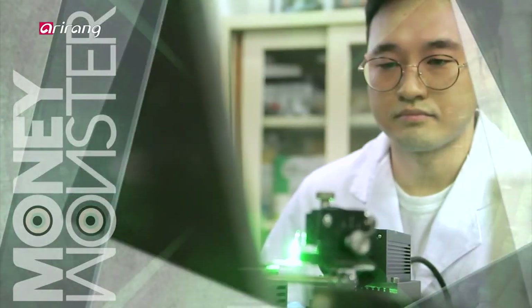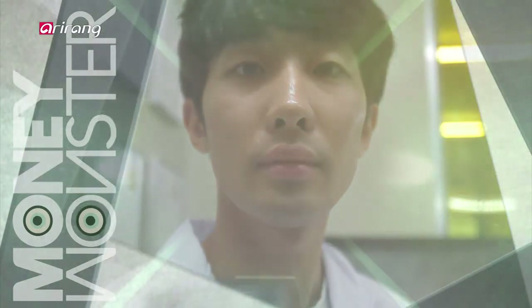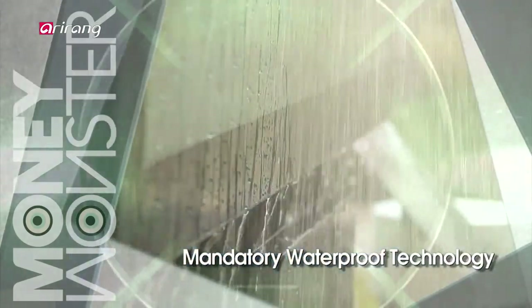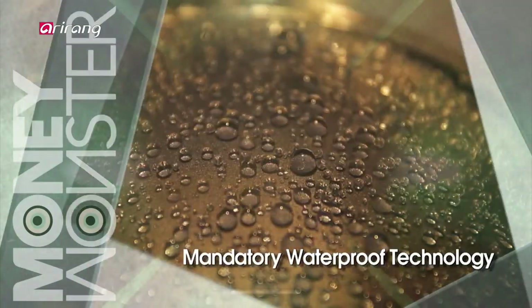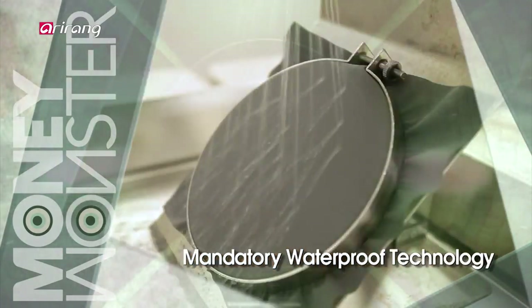MoneyMonster introduces the ongoing development of cutting-edge technologies and their impact on the future lifestyles of people. This week on MoneyMonster, we look into waterproof technology that displays humidity and temperature levels, and even glass that can remove water on its own.